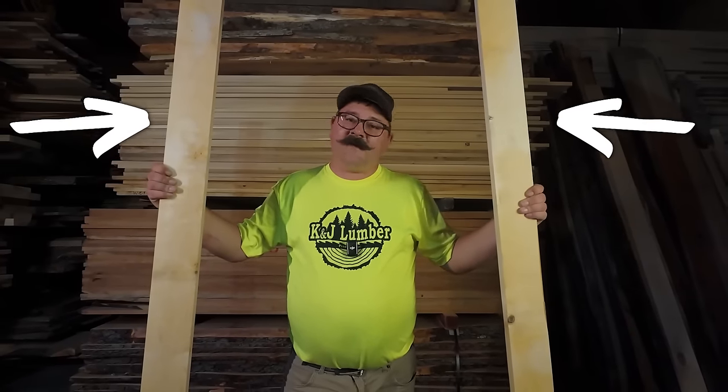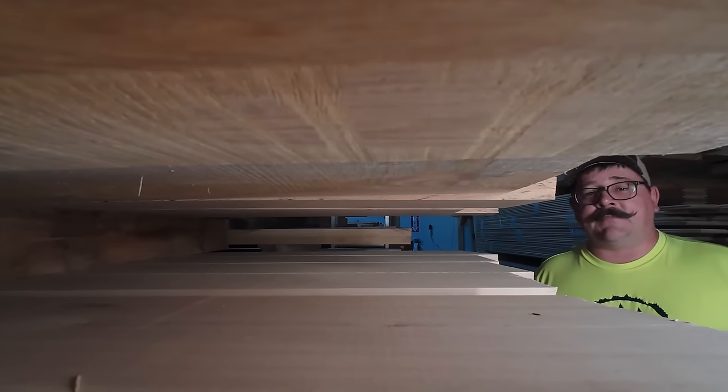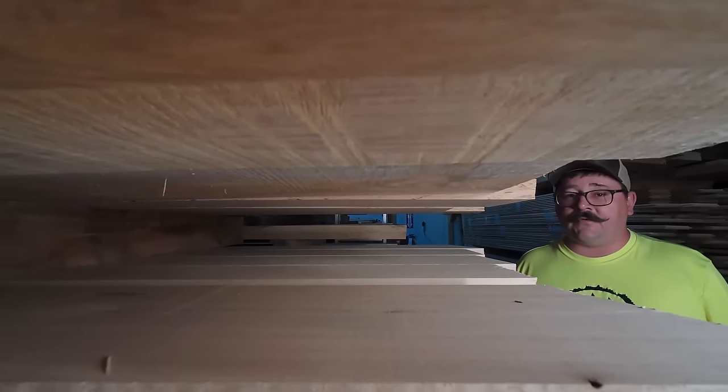Check out these two pieces of wood. Can you spot the difference? I couldn't when I first started, but now I'm pretty good at identifying wood.